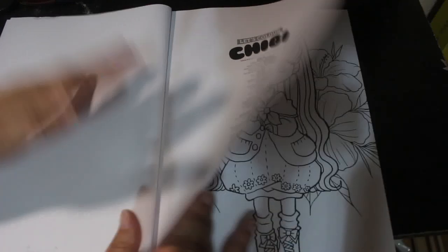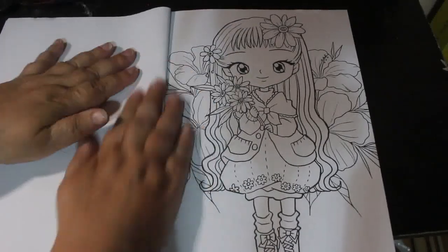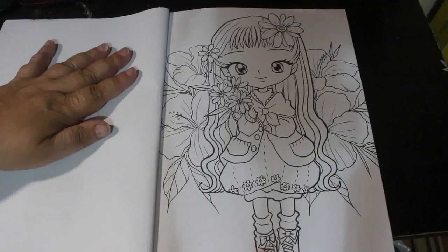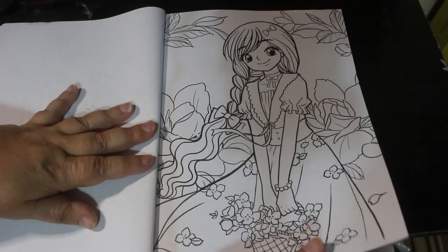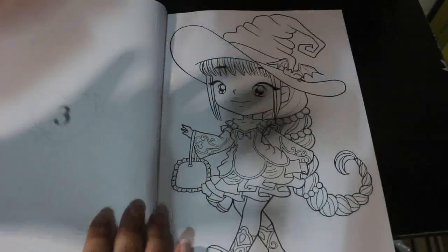I think they're trying to jump on the colouring-in bandwagon, which of course is very popular. I did pick this up thinking I could colour it on holiday, and I just completely forgot.